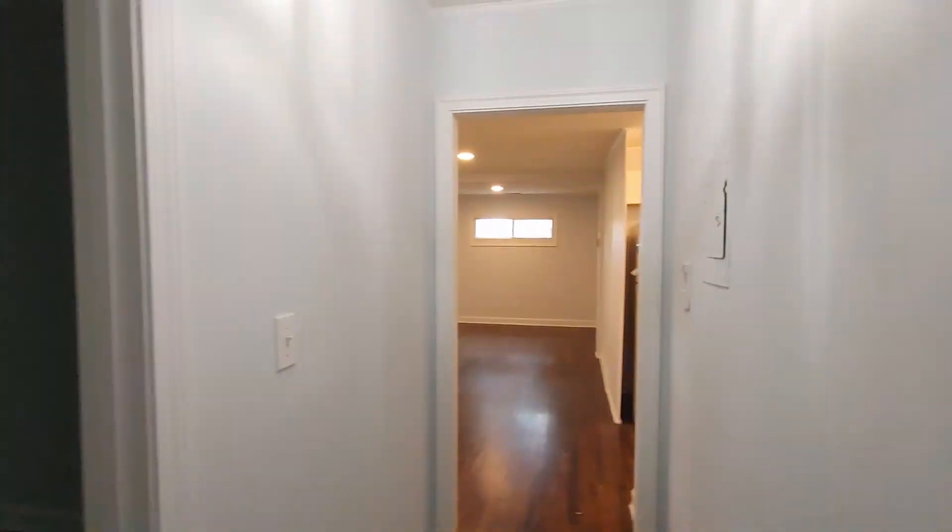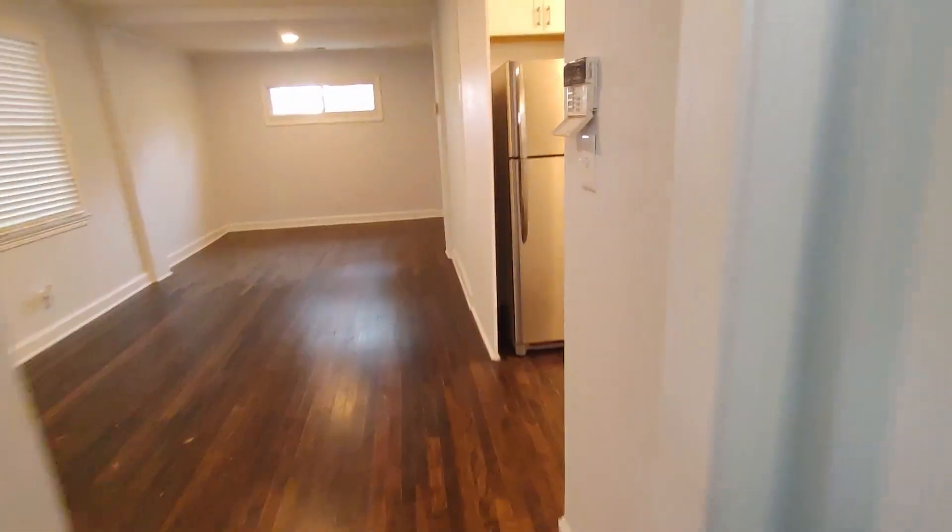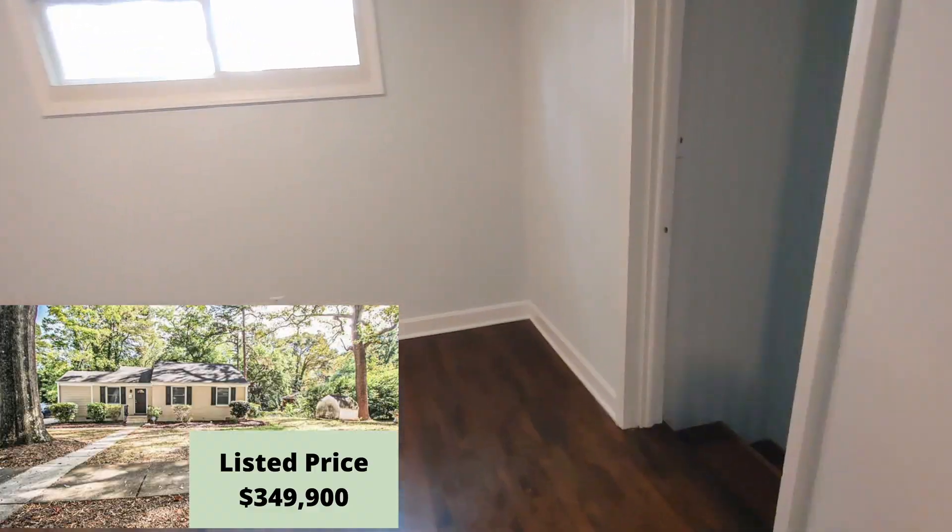The home has been repainted, the floors are gorgeous, and the fixtures are updated. It's a cute little house. It's listed at $349,999.